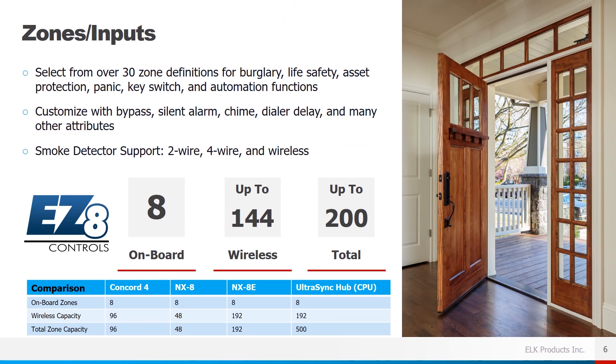As far as zone inputs, both systems provide over 30 different zone definitions for burglar, life safety, asset protection, panic, key switch arming, and automation functions. You can customize zones to be bypassable, silent alarm, allow chime, dial or delay, plus many other attributes. On the M1, our system supports smoke detectors through either a 2-wire, 4-wire, or wireless solution.